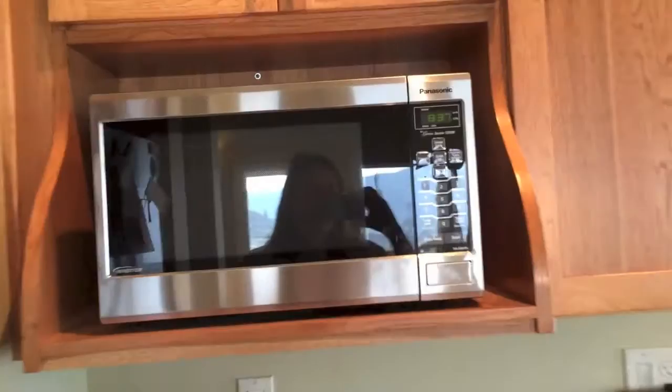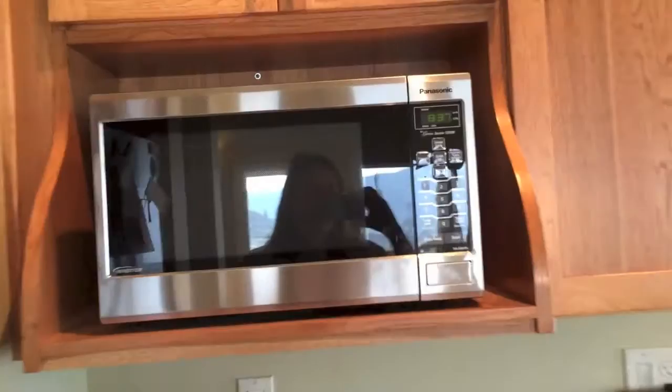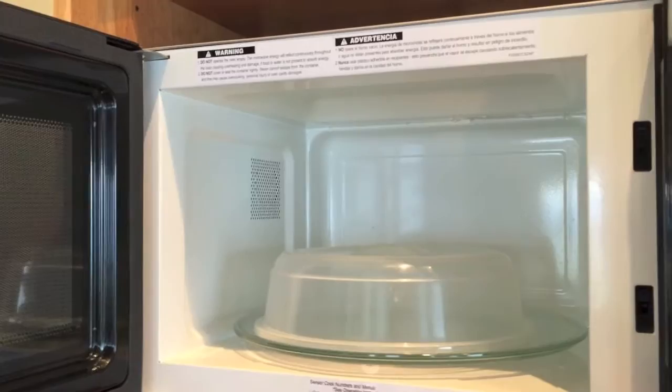I've got a cover in there that I use, and it's pretty spacious — I should be able to make just about anything I need in it.